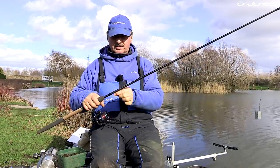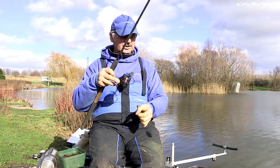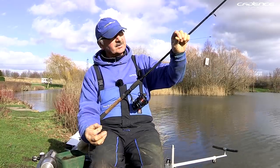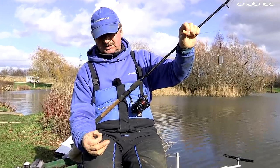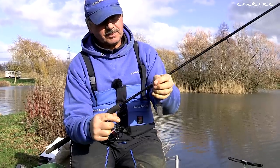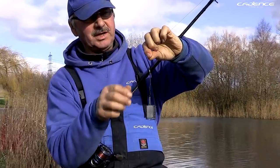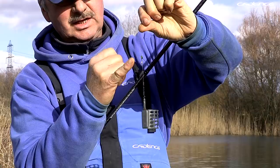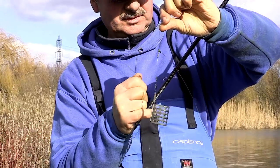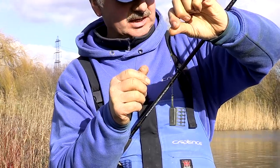The hook length I'm using today is 0.12, around 50 centimetres long. You can see we've got a twizzle boom here — what that does is kick the hook length away from the feeder, which avoids tangles. You might get the odd one now and again but pretty much it's a tangle-free rig.